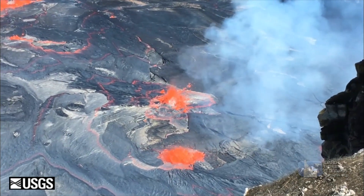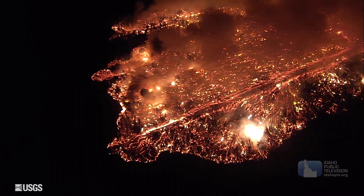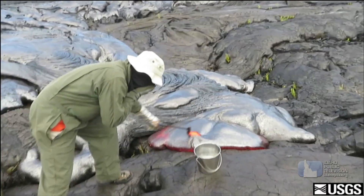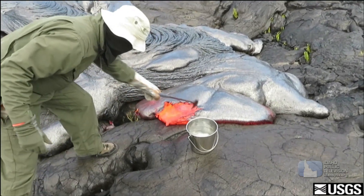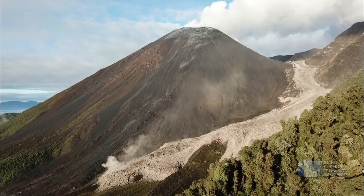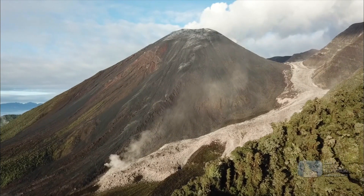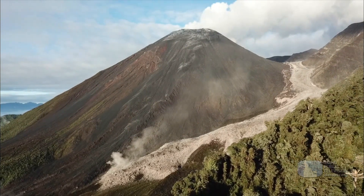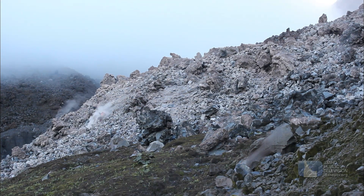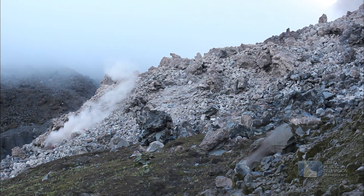The lava coming out of these two volcanoes is different. Kilauea, which is a shield volcano, tends to have very fluid, runny, or low-viscosity lavas. Volcanoes that explode and have much steeper slopes, which are called stratovolcanoes, tend to have stickier lavas. Those lava flows will move downslope more slowly and will often be much, much thicker.